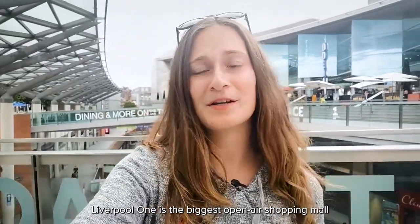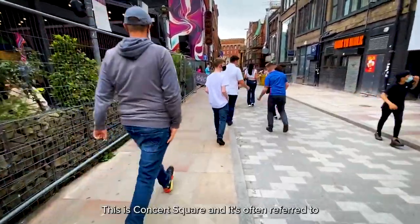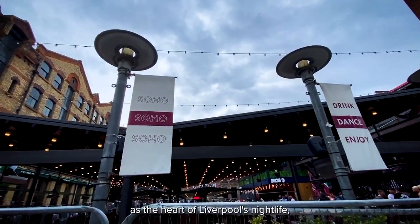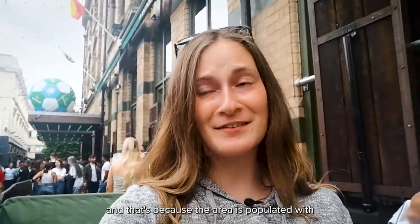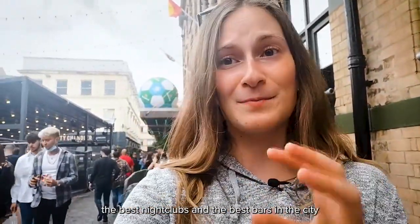Liverpool One is the biggest open-air shopping mall in the whole of Europe and it's also the only retail destination in the whole country that includes a park. Concert Square is often referred to as the heart of Liverpool's nightlife, populated with the best nightclubs and bars in the city and indeed in the northwest of England.